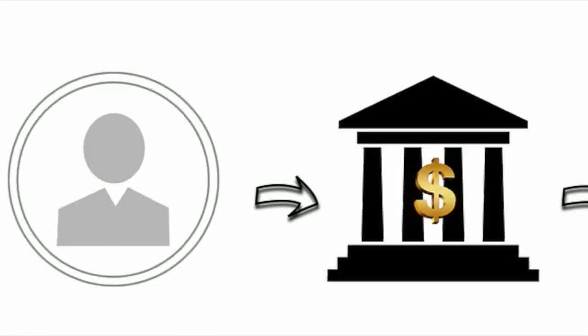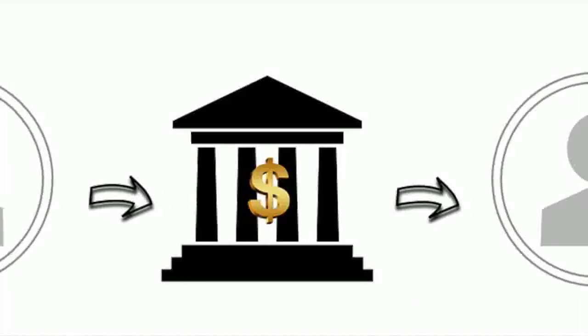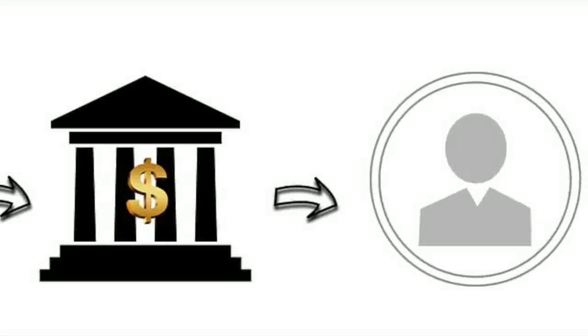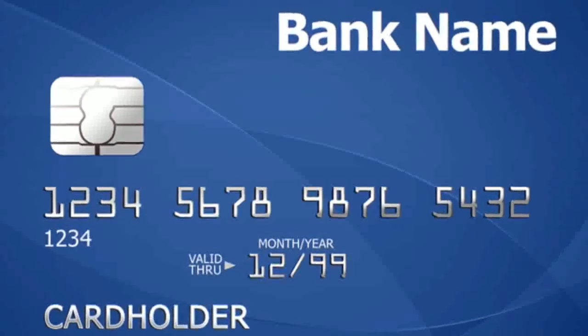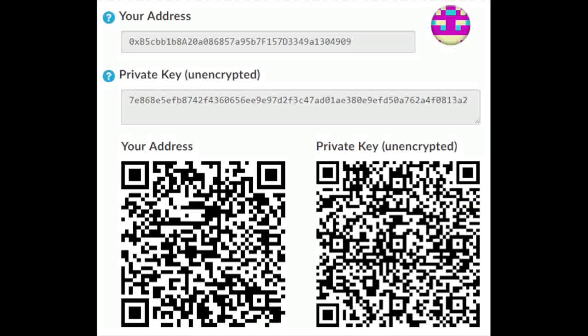Two, I cannot initiate a wire transfer from your bank account but rather only for my own. We have to verify that the transaction is sent by the holder of a debit card and a pin, or the online banking password, or the private key in the case of cryptocurrency.